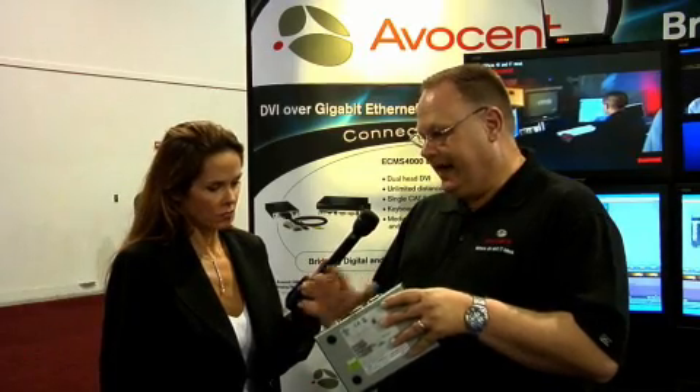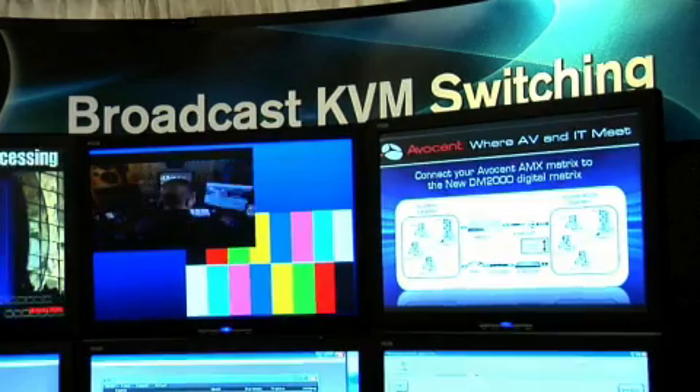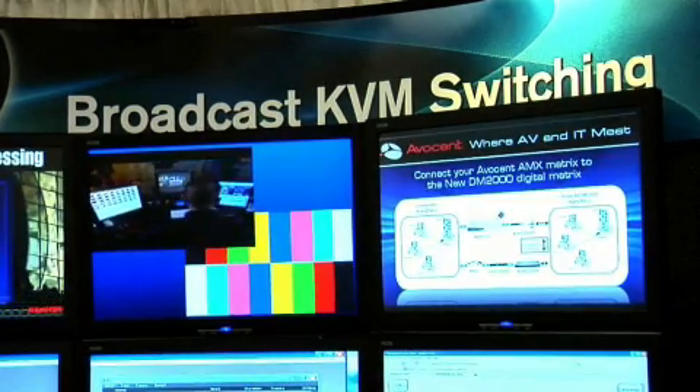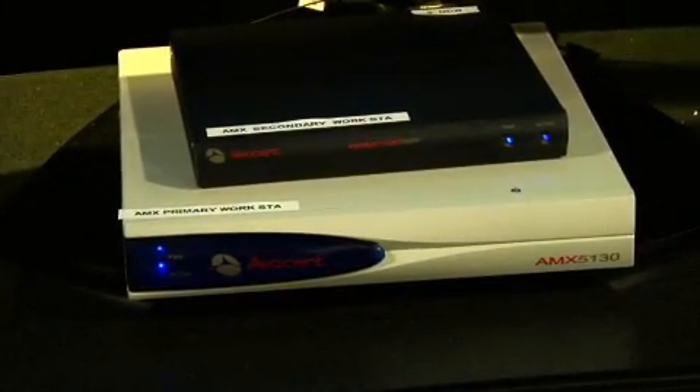The combination of these pieces comprises the system. We have a LAN port on the receiver and a LAN port on the transmitter. Those go out to a switch or any two switches that are attached on a network, and then we're able to transport a high resolution DVI image up to 1900 by 1200 at full refresh rate between that transmitter and that receiver, again at any distance as long as you have the bandwidth.